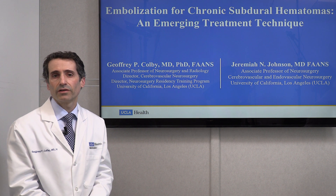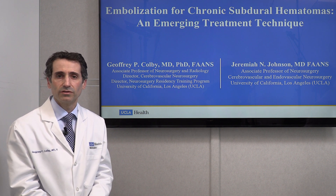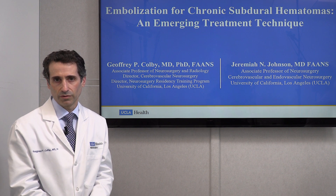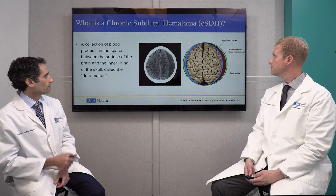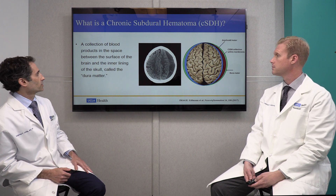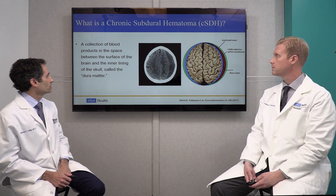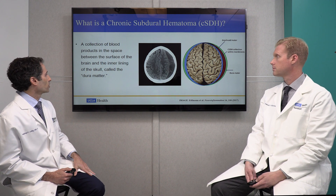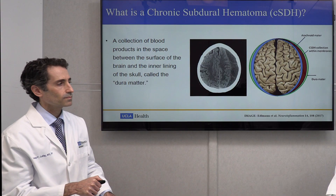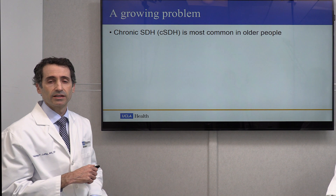We're here today to talk about a new treatment — a relatively new treatment — that we've been using to effectively facilitate the treatment of a growing problem: chronic subdural hematomas, which is primarily a condition of the elderly. A chronic subdural hematoma is basically a collection of blood products in the space between the surface of the brain and the inner linings of the skull called the dura mater. Here is a CT scan showing a collection of chronic blood representing a chronic subdural hematoma, which corresponds to blood in between the dura mater — the thick covering of the brain — and the arachnoid mater, a covering on top of the brain.